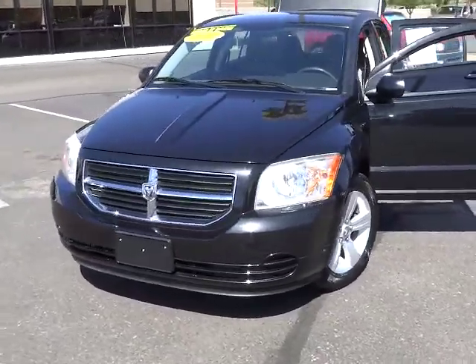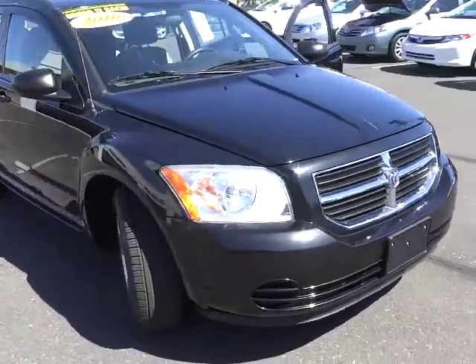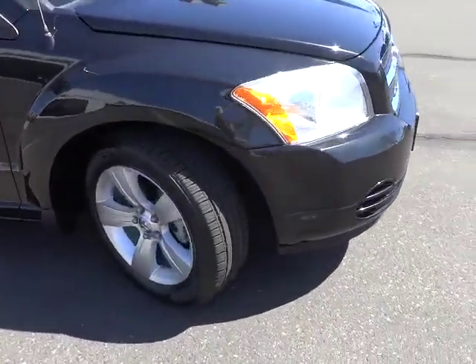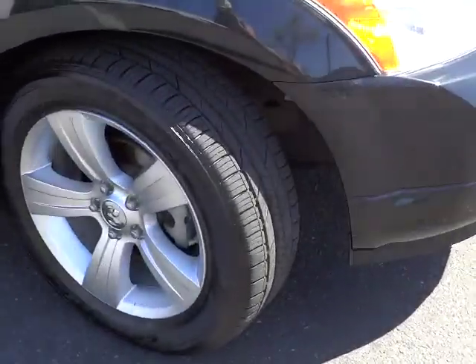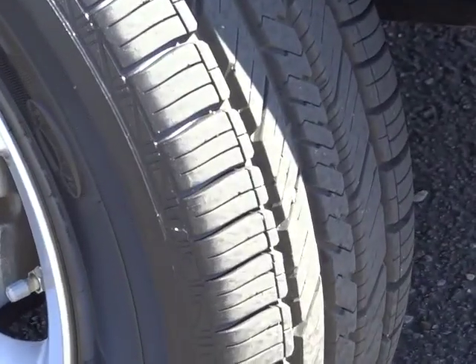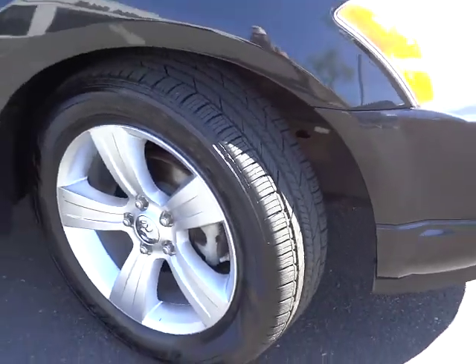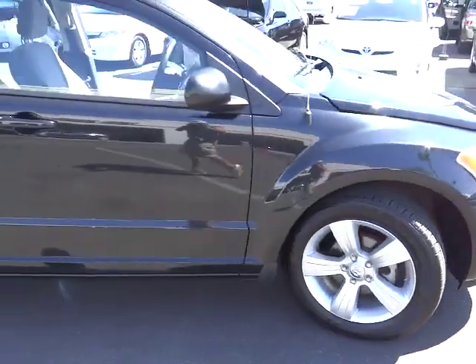The 2010 Dodge Caliber is unique inside and out. Its sassy, smart exterior styling combines with numerous clever interior features, such as a flip-out iPod holder and a chilled glove box compartment. You'll love the smoothness of the transmission and the quietness of the cabin. A joy to drive.